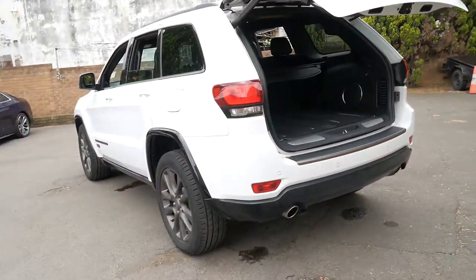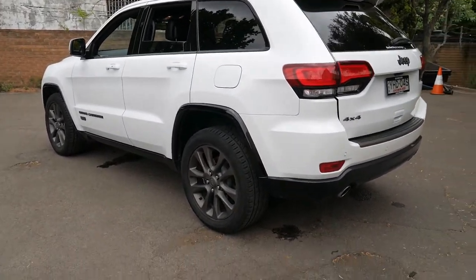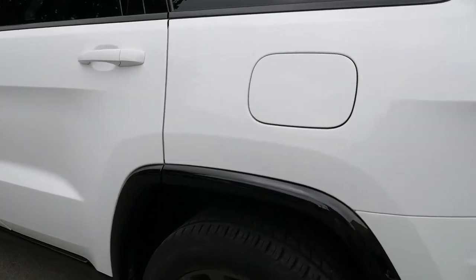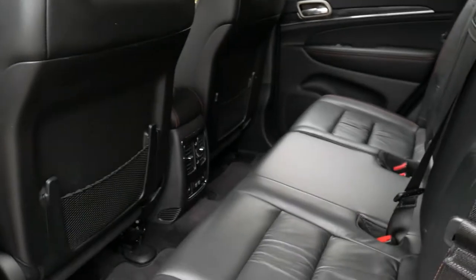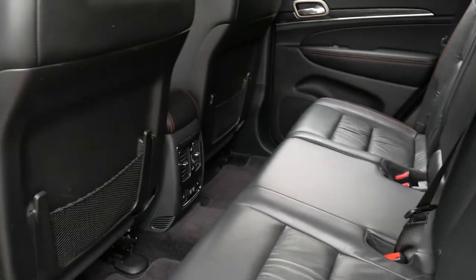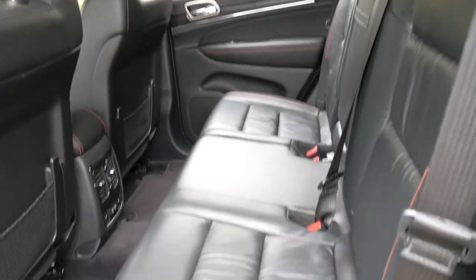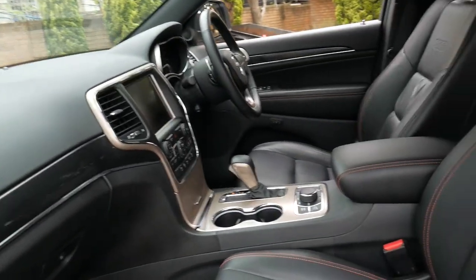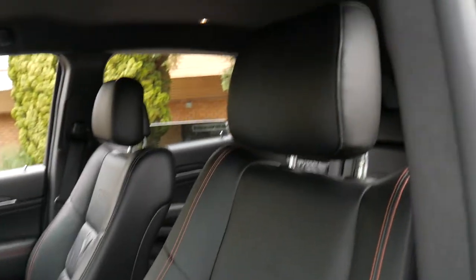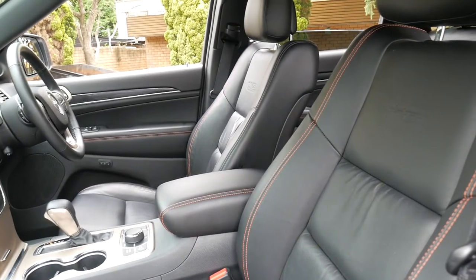I can't see a single mark, dent, scrape, or scratch on this car whatsoever — it is absolutely immaculate. I think the Jeep Grand Cherokee from this era is probably one of the best value SUVs on the market. It's got the very reliable six-cylinder motor, which is powerful and surprisingly economical. I certainly don't think it's going to last long at this price with such low kilometres.